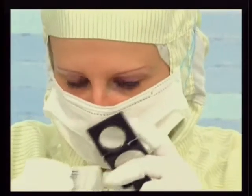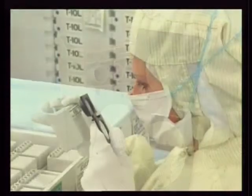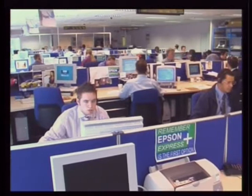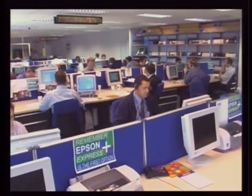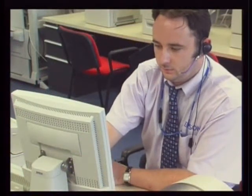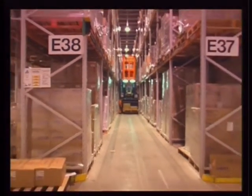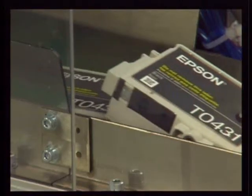Injection moulding was officially opened in October 1999 and now produces 100% plastic mouldings for Epson ink cartridges. New to the site at Telford is the Epson Customer Interaction Centre, which offers after sales support to all Epson customers, including printers, scanners and optical devices. Telford is also the location of EDC UK, which is responsible for European distribution of all supplies, such as cartridges and paper.